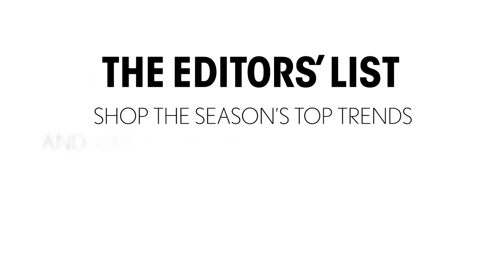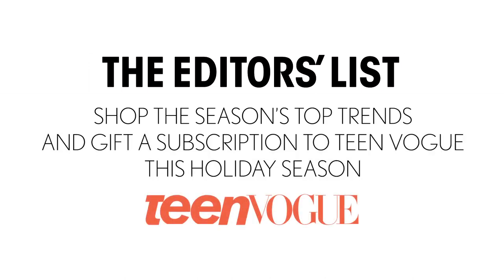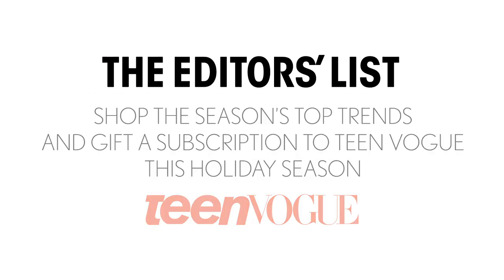Don't forget to stop into Forever 21 this holiday season and also get yourself a subscription to Teen Vogue magazine.